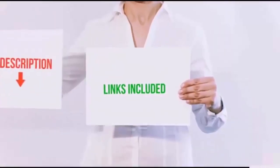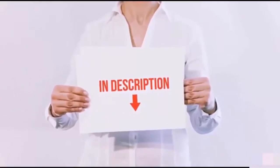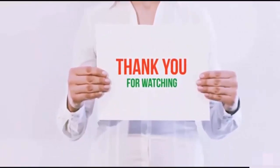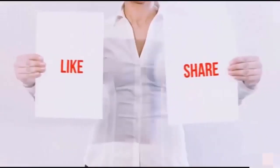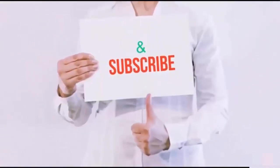All of these items are available on Amazon.com. I have included all the links in the description — you can check them out for the latest price. Thank you for watching. If you like this video, please hit the like button, share with your friends, and be sure to subscribe.